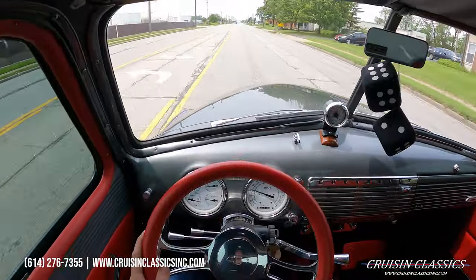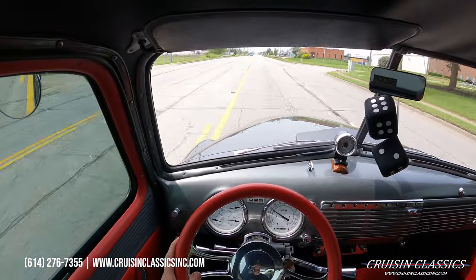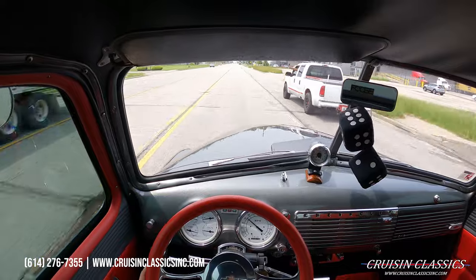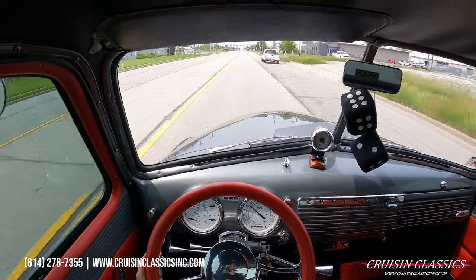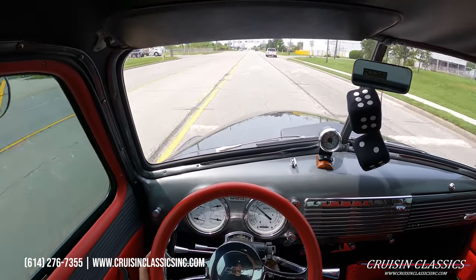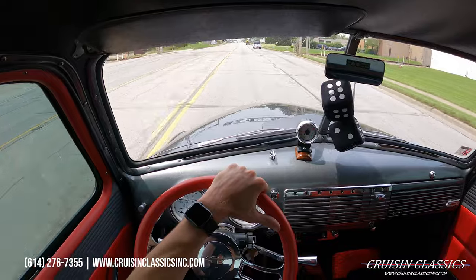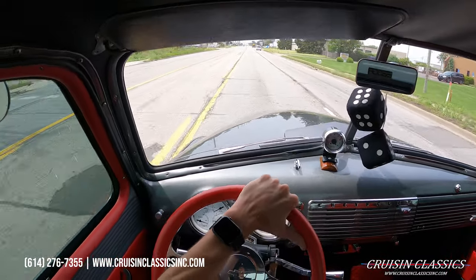Welcome to the driving portion of the '48 3100. We're gonna be taking this truck for a short drive down the road to show you guys that it is a running and driving vehicle. Getting a thumbs up out of the window — beautiful truck. This is the part where we show you guys there are no grinds, no pop-outs — obviously this is an automatic — but no knocks, no ticks, nothing like that. This truck has a full Fat Man Fabs suspension underneath.